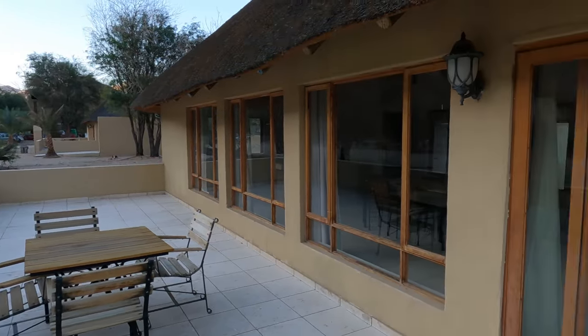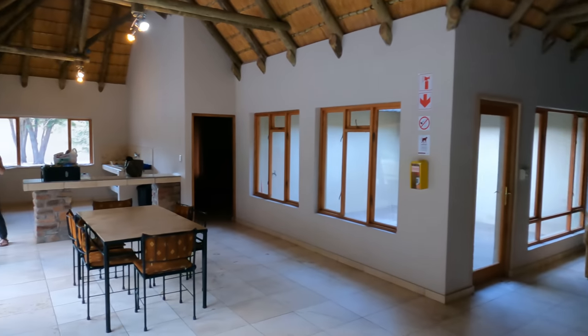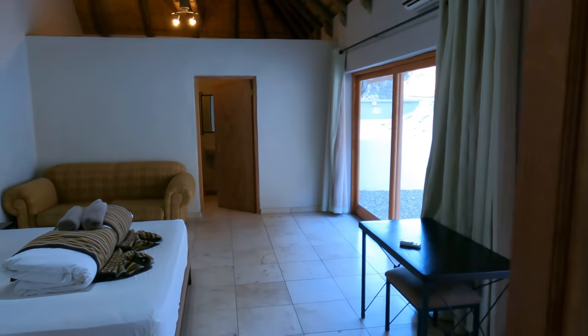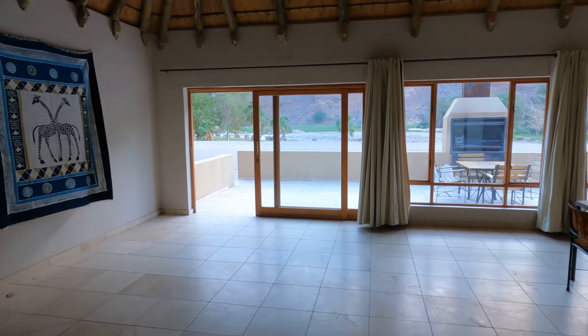First stop was Ai-Ais Resort, which is the ending point for Fish River Canyon hikes. We didn't book, just pitched up, and the most reasonably priced accommodation was this chalet. And it is massive — even for a house it would be large — but really comfortable. We were only going to stay one night but decided to stay two instead.